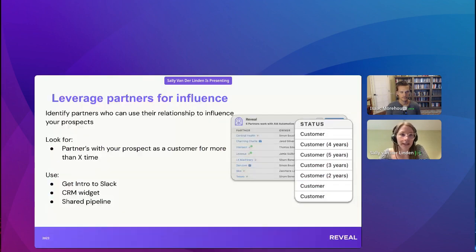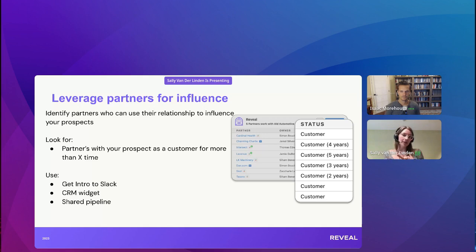Next, we move on to Influence. Influence is really about leveraging your partner's relationship with your prospect or the account you're focusing on. Looking at the widget, you can see the length of time your partner has been working with that company. The longer the relationship, the more trustworthy it is. When you're looking for your partner to influence your prospect's decision-making, the longer their relationship together, the more likely they'll be able to influence and help them understand the value prop.